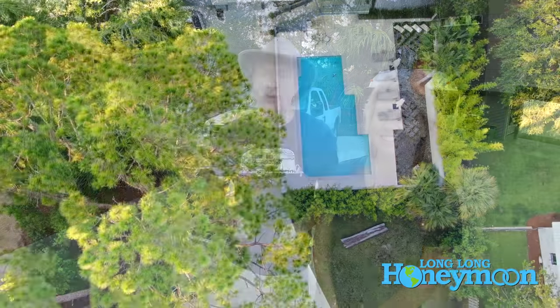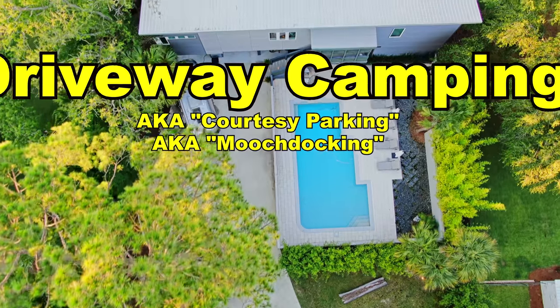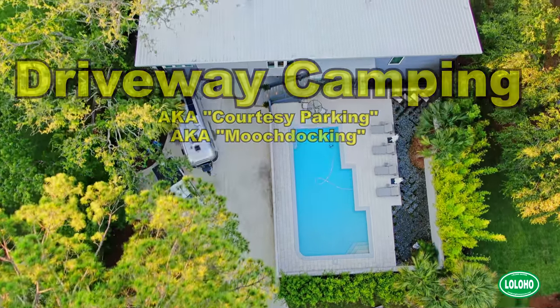I think just about everyone who's ever owned an RV has at some point camped in a driveway. So in this video we're going to give you a few simple tips to ensure that you're going to have a good time when you take your RV to visit with friends and family around the country.